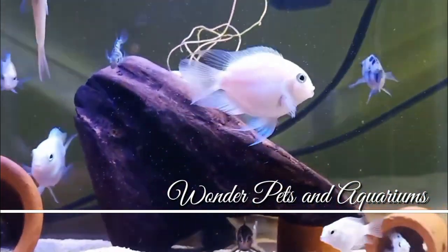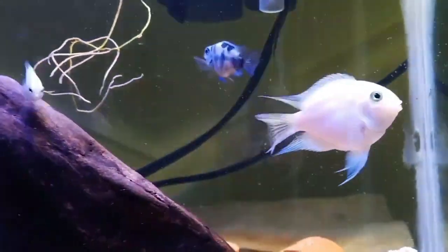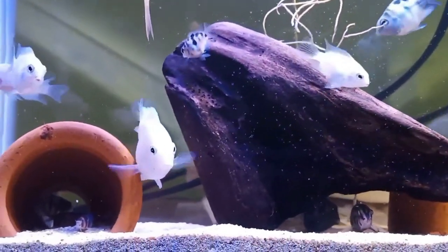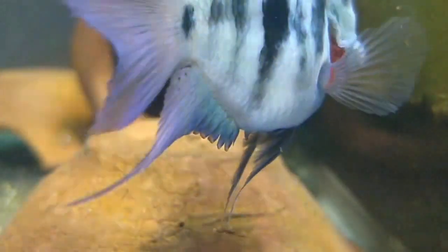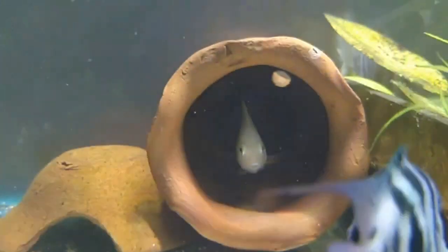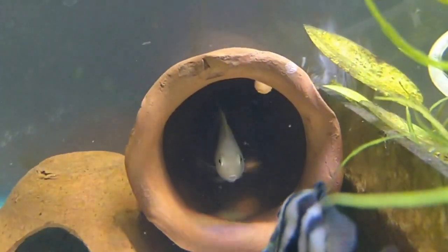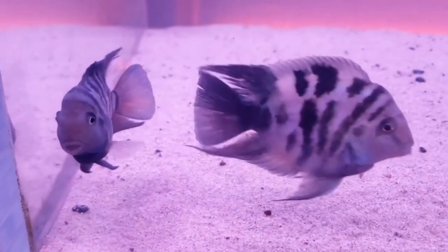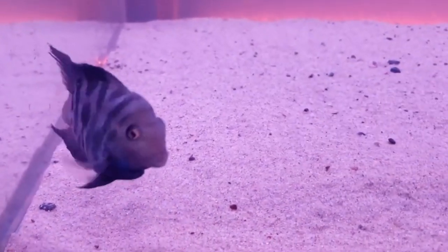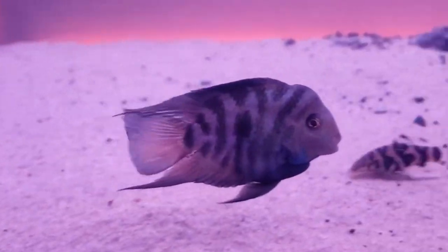Hey guys, I'm Haja here and welcome to Wonder Petsan Aquariums. You can see Platinum Convict and Blue Polar Convict — they are both cichlids, but the pattern is different. It is pure white with stripes. It is a convex, thickset, rounded fish. It is a hump-like shape. This is the King Kong Parrot.